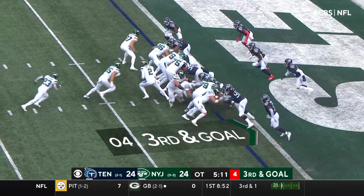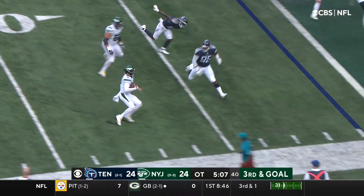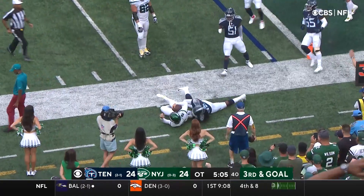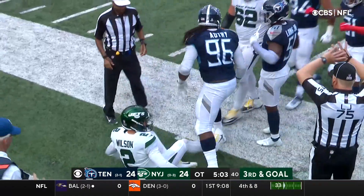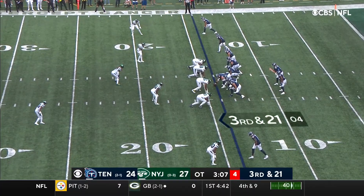Jets going for the win. On the move. Wilson. Not going to get there and knocked out of bounds at about the 5-yard line. And now Ryan Tannehill has to pull out a magic trick on 3rd and long.